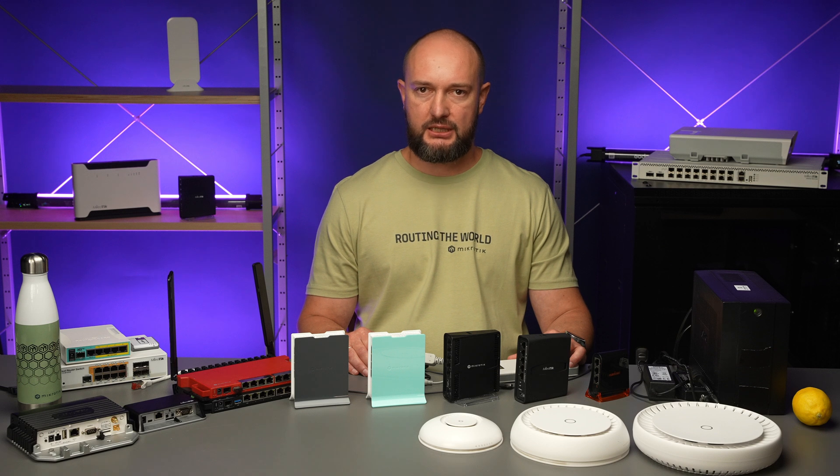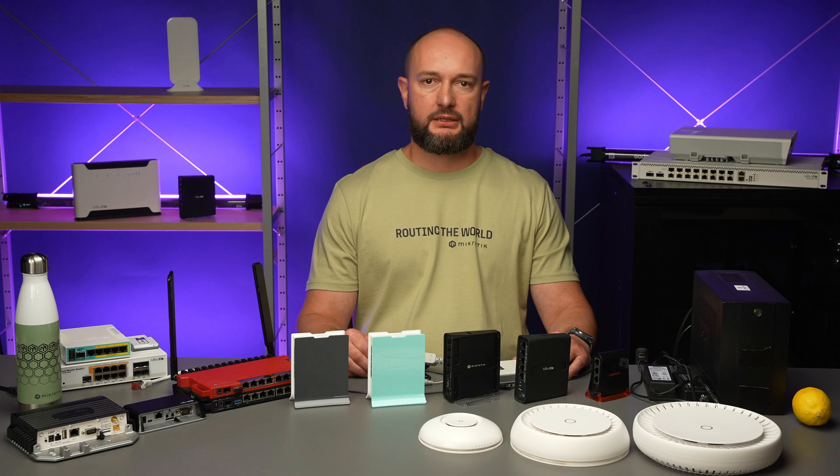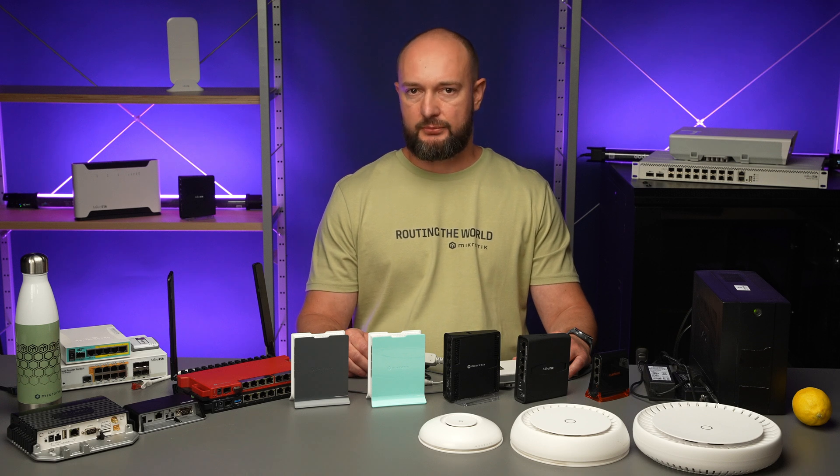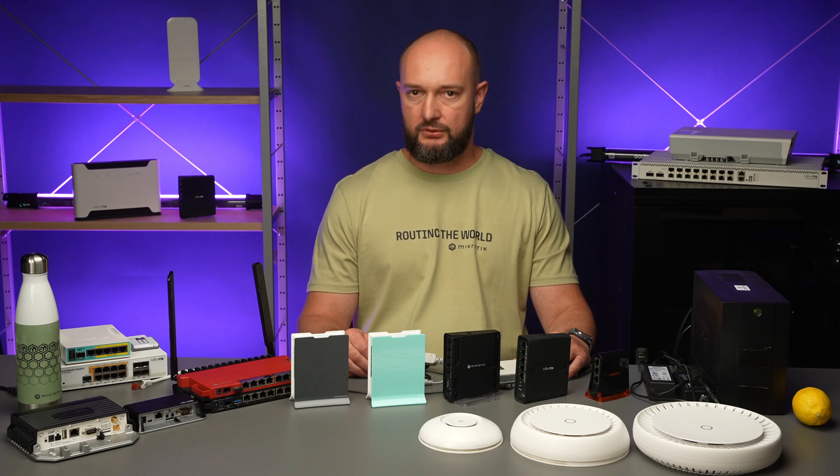Please note that the calculations are based on the maximum power consumption. However, in practice, you are unlikely to reach the device's full load. The task of maintaining communication during power outages can be critical, especially in today's world, where the Internet plays a significant role in various aspects of our lives. By choosing suitable equipment, such as routers, access points, and other MikroTik devices, you can ensure stable Internet access during blackouts. Don't forget to consider power consumption calculations and ensure that your chosen power source aligns with the equipment's requirements. I hope this information has been valuable for you. Share your experiences and questions in the comments, and don't forget to like and subscribe to our channel to stay updated on the latest news. See you next time!